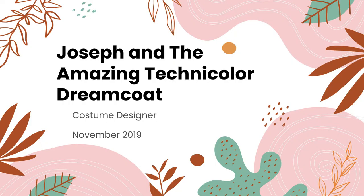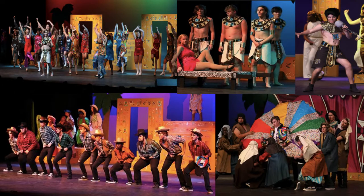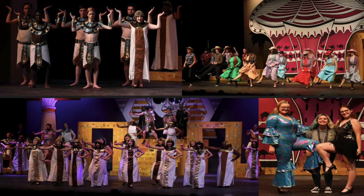Joseph and the Amazing Technicolor Dreamcoat was the musical my junior year. I applied to be the costume designer and was selected as one of three designers. I was also a member of the ensemble and played a key dancer in multiple roles. Many costume pieces were created by the crew — I made a pattern for Egyptian skirts to fit each person's waist and added stripes to the dresses. We received a nomination for outstanding costume design and construction and for outstanding technical crew.